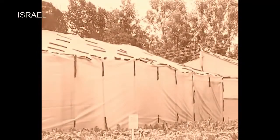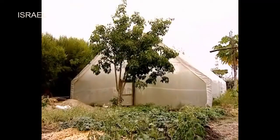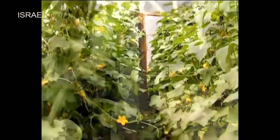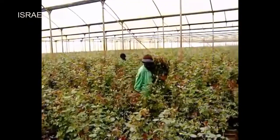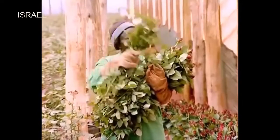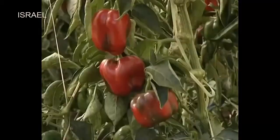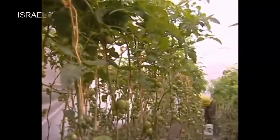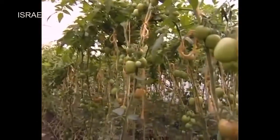In Kenya, greenhouse farming started in the 1980s. Various crops are grown in a greenhouse including cucumbers, flowers, tomatoes, and capsicum. Generally, the crop grown in a greenhouse should be of high value returns, comparative to its high cost of construction.